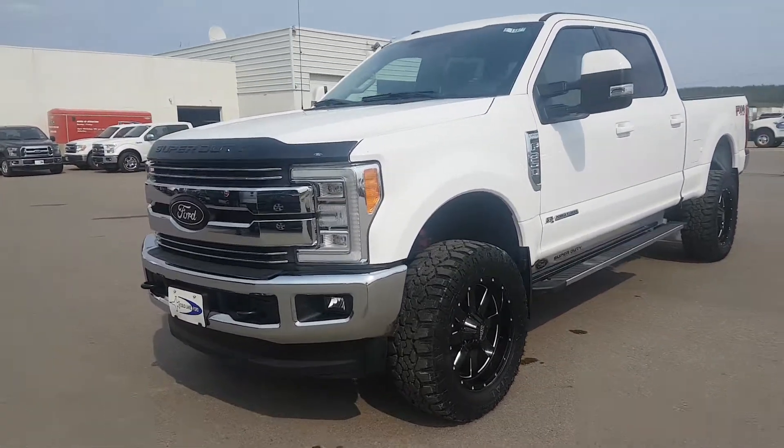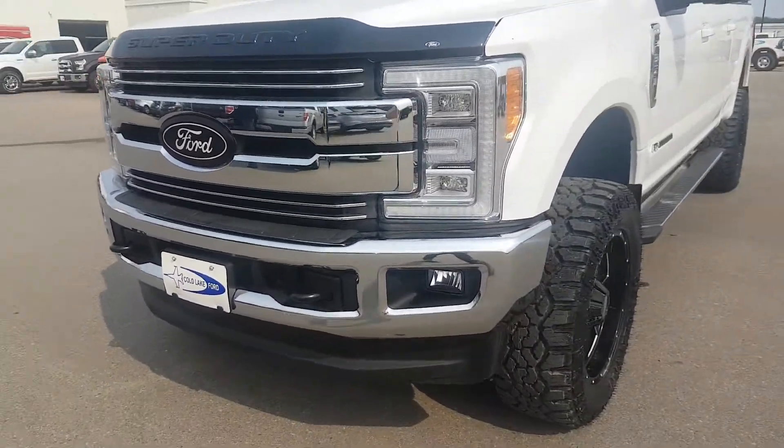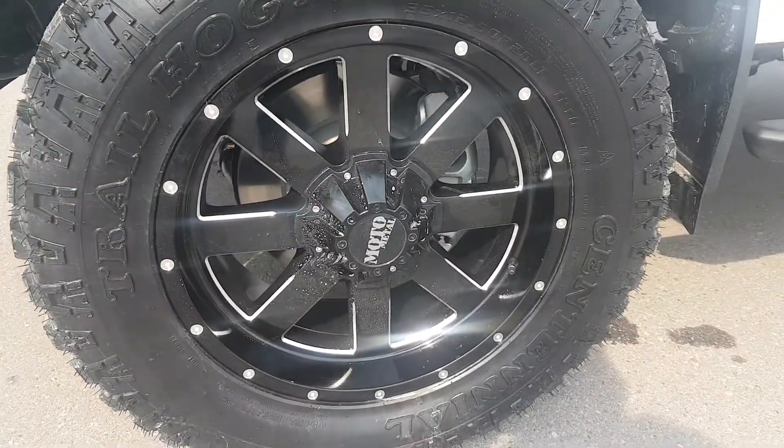Let's start at the front. You got a Ford bug deflector, you got the upgraded HID quad beams, 20 inch trail hogs and Moto Metal rims.